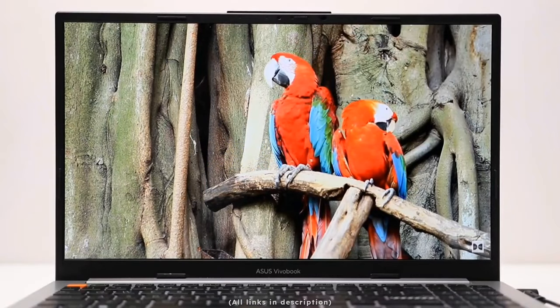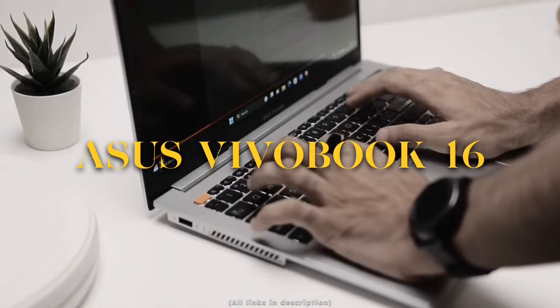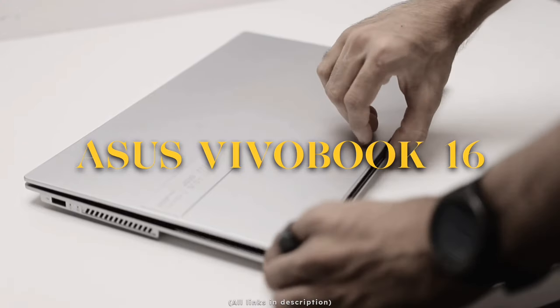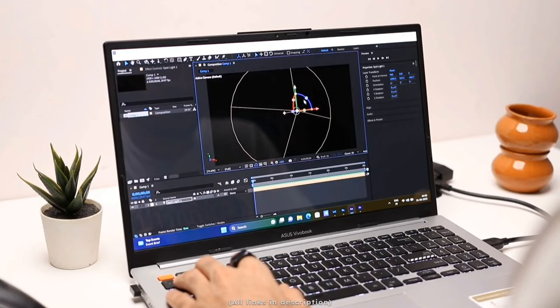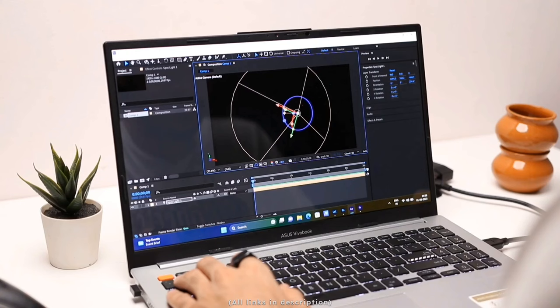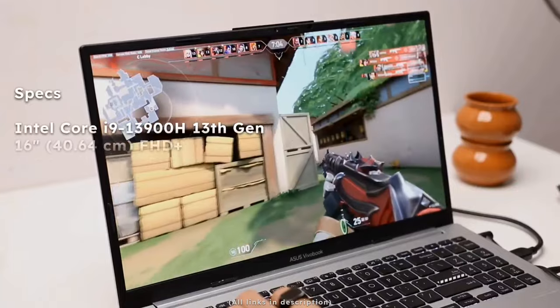Moving to the 90k price range, the professional laptop here is the ASUS VivoBook 16 2023 model. It's a thin and light laptop with an Intel Core i9-13900H processor — the latest — a 16-inch Full HD display, 16GB RAM, and 512GB SSD.